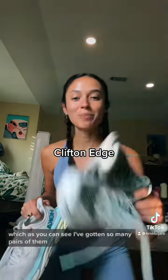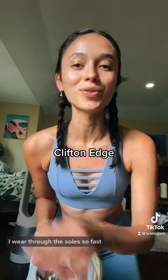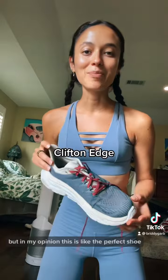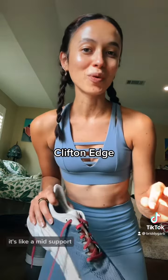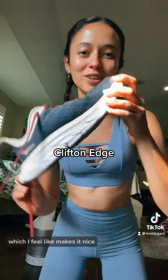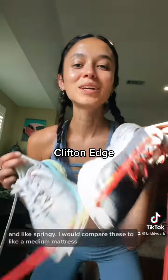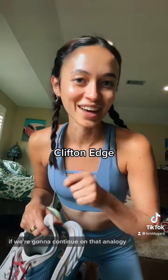I've gotten so many pairs of the Clifton Edge. Because I run distance and sometimes walk in them, I wear through the sole so fast. But in my opinion this is like the perfect shoe — it's like a mid support, the sole isn't quite as thick, and it's got this thing in the heel which makes it nice and springy. I would compare these to like a medium mattress.